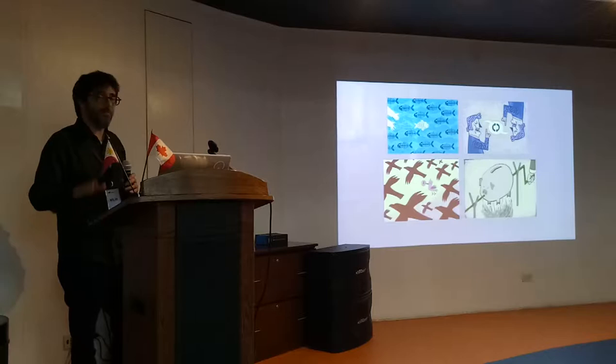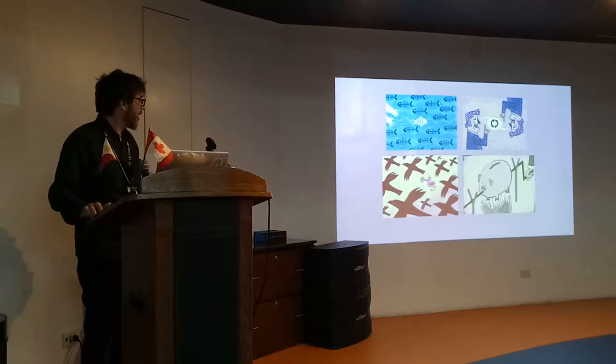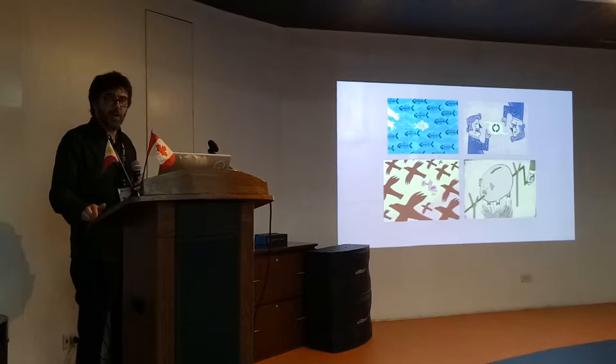Even if I don't explain anything about this, you can see that this is a comment about savings, about the banking system, about communication, different points of view, about the environment, about pollution, and many different things inside.